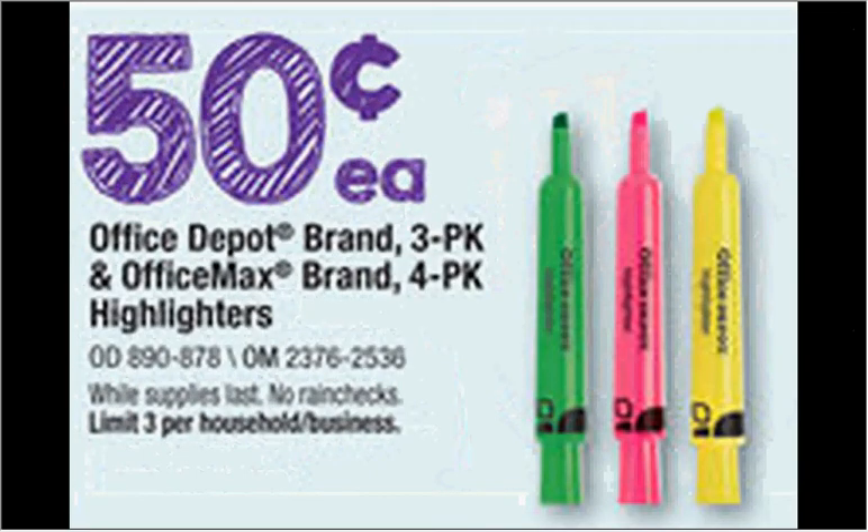At Office Depot they have a three-pack of highlighters, and at OfficeMax they have a four-pack of highlighters, both on sale for 50 cents with a limit of three.